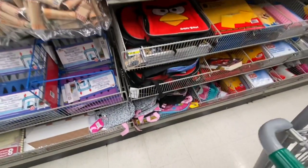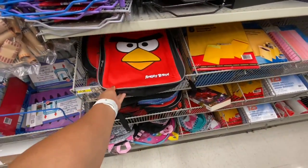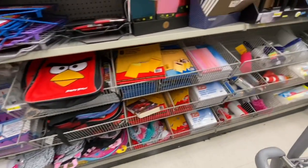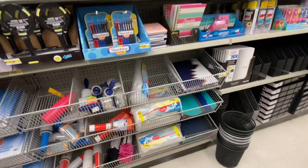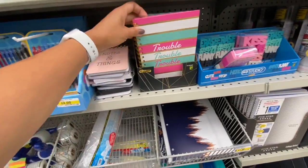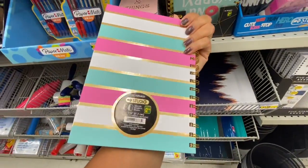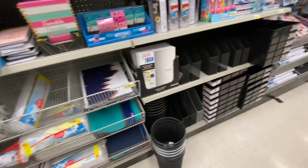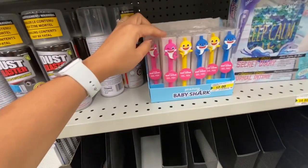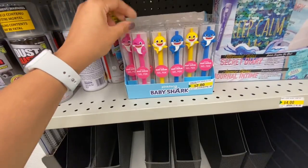Some cute little bags for $4, including Angry Birds. Lots of new notebooks lately at Dollarama — spiral and lined, 80 sheets for $2.50. Look at these — Baby Shark themed gel pens for $2 with mommy, baby, and daddy shark options.